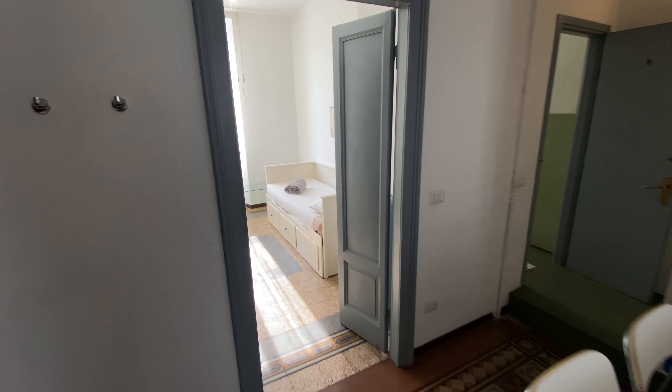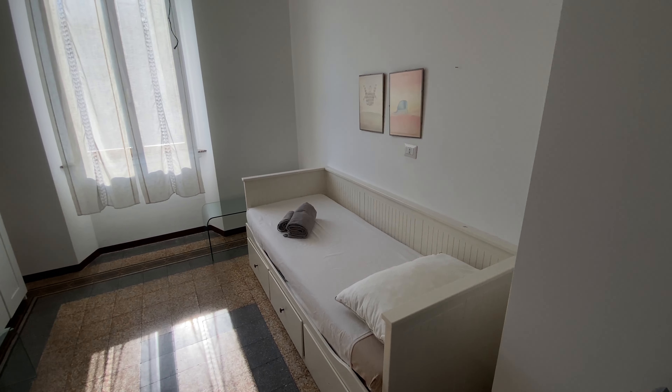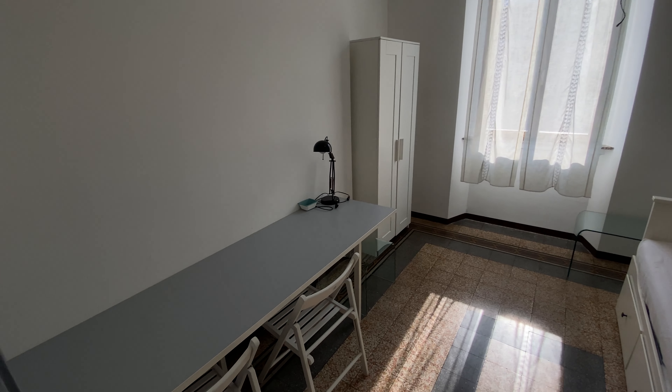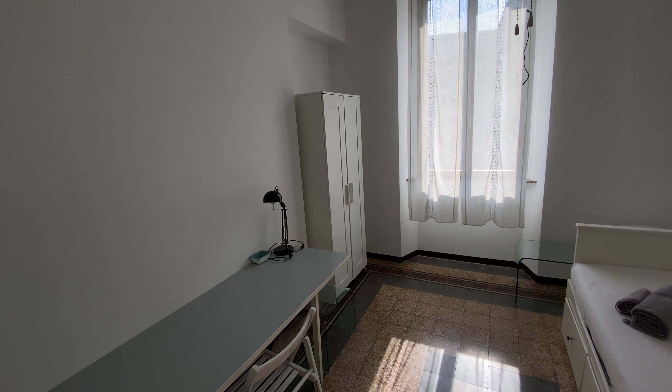The smaller bedroom is on the left-hand side. It has a single bed, very bright with a lot of sun during the afternoon, and a working table and a cupboard with a wardrobe.